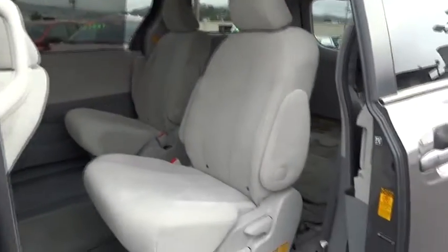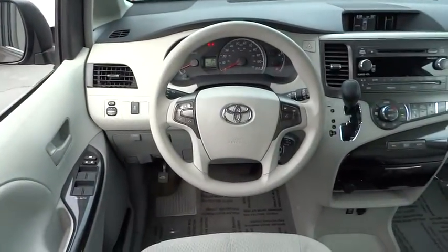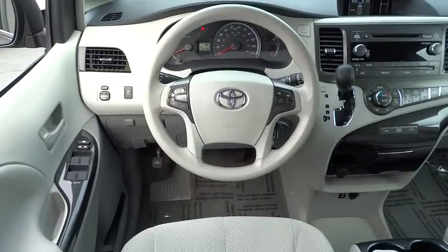Universal garage door opener, rear defrost, AM FM stereo radio, power door locks, trip computer, child safety locks. This vehicle is Carfax certified one owner and qualifies for Carfax buyback guarantee. Come see the car for yourself.